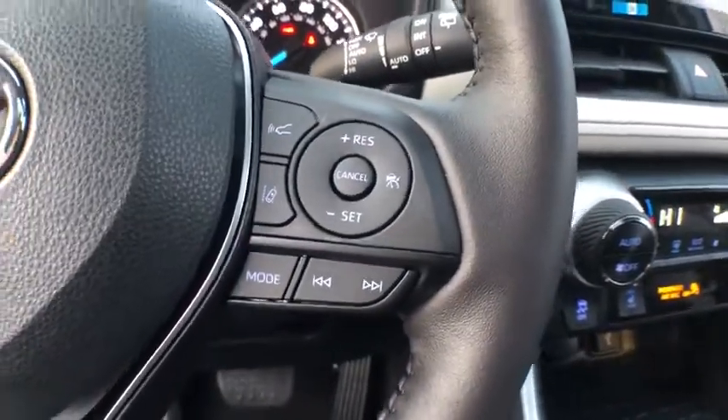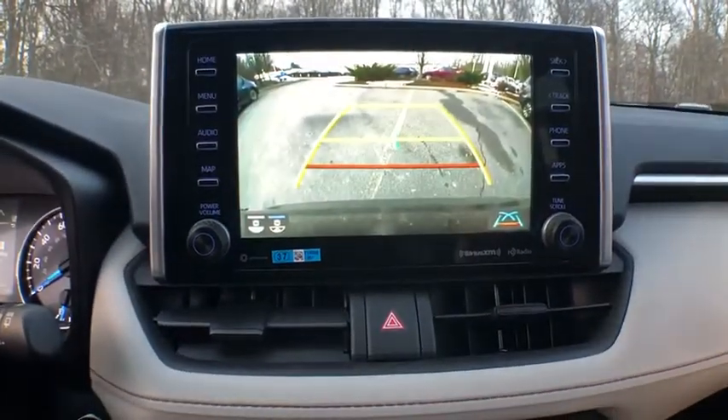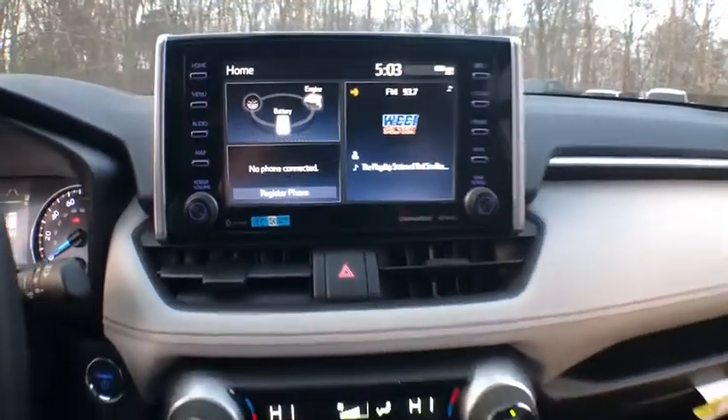Panic alarm, brake assist, remote keyless entry, power driver's seat, rear window wiper, front reading lamps, front bucket seats, tilt steering wheel. Come see the car for yourself.